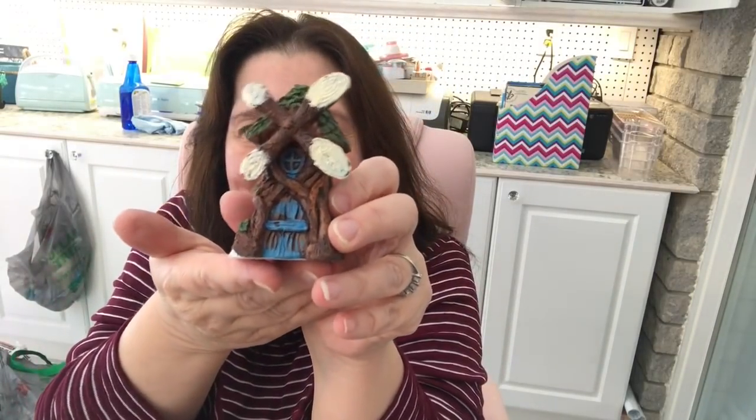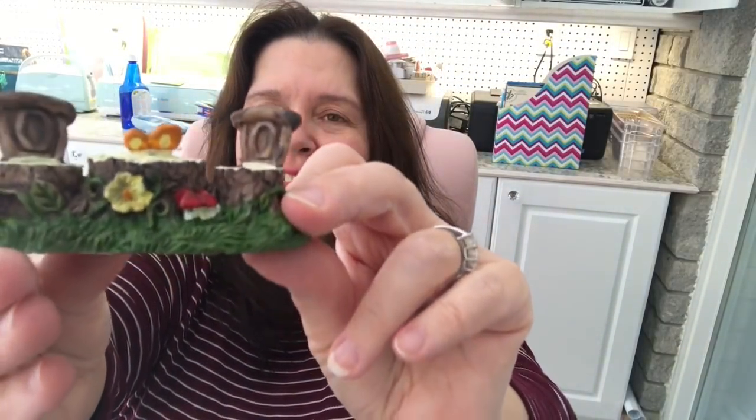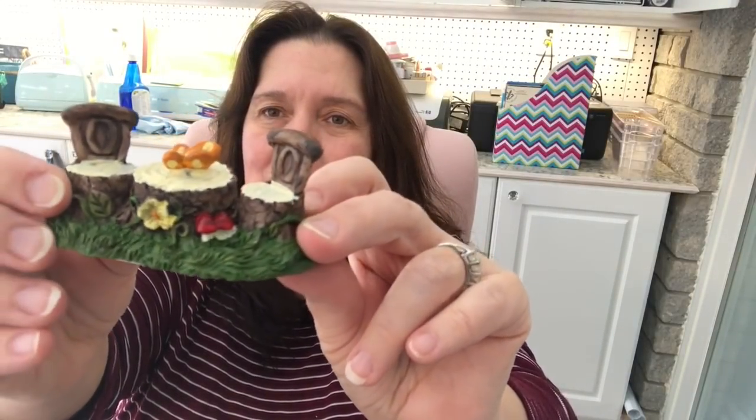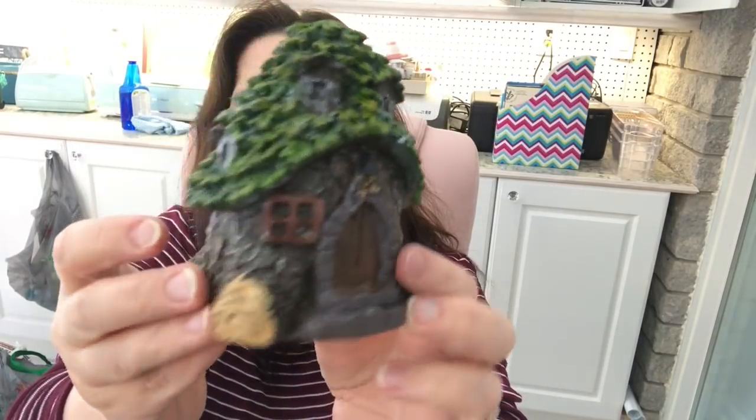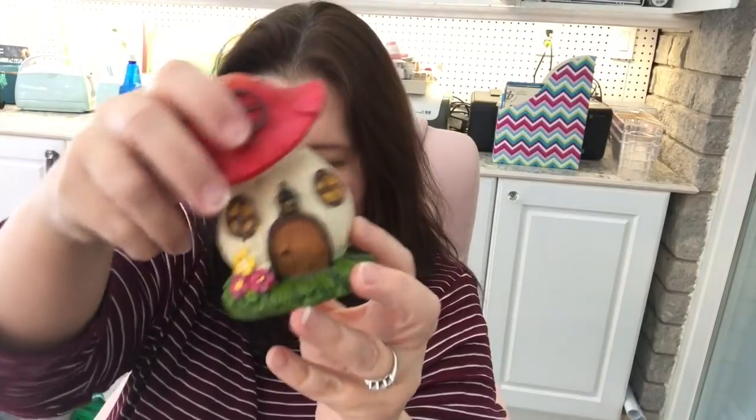What I was really excited to show you is all the new fairy garden stuff I found at my Dollar Tree. I got this little windmill, this sweet little house, and a little bridge — cute! Here's a little patio set, like a little tree stump table and little stump chairs. I got another little house like a little tree stump.